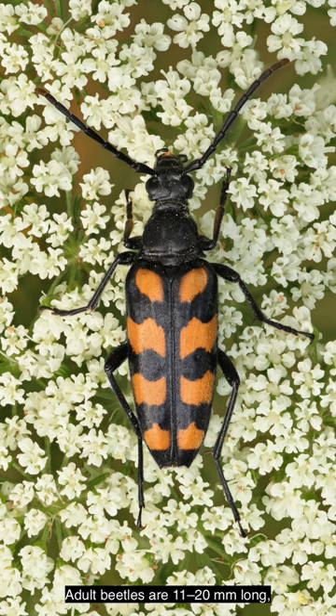Adult beetles are 11–20mm long, black with four more or less continuous transverse yellow bands. In extreme cases the elytra may be almost entirely black. The life cycle of this species lasts two or three years.